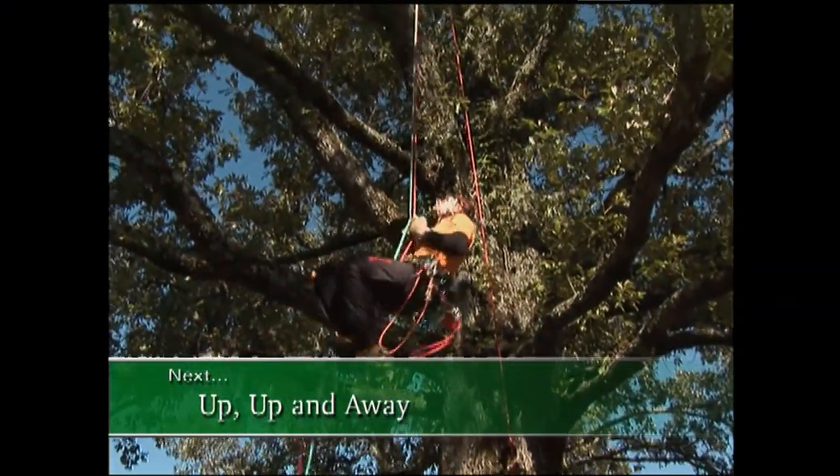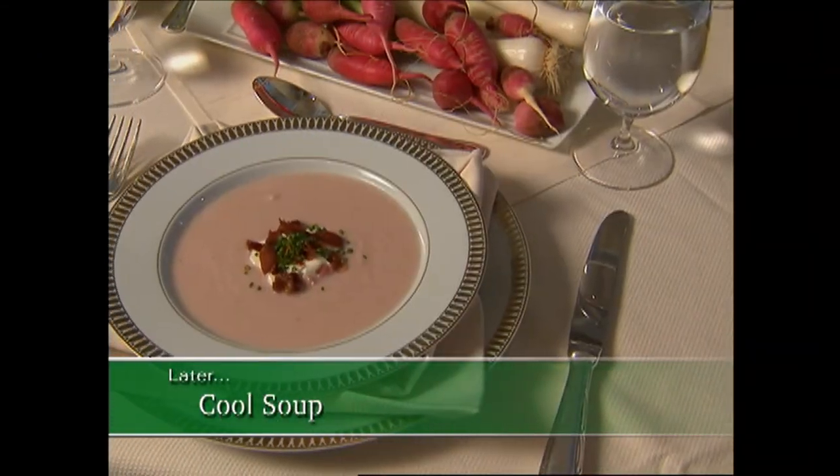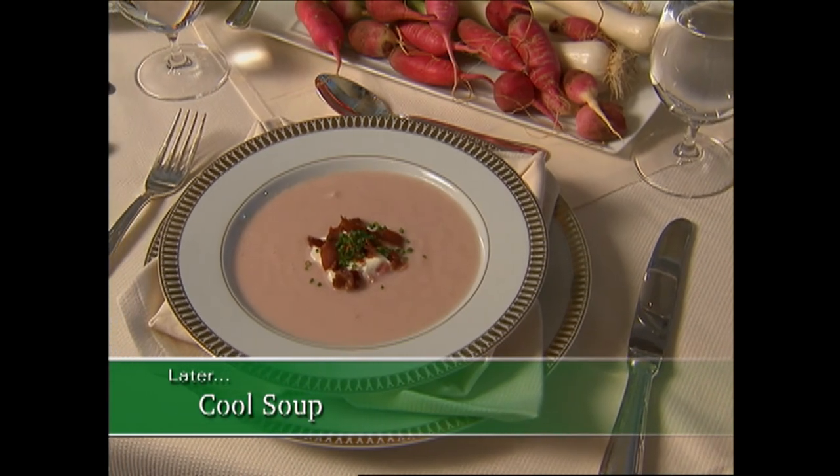Up next, high-flying adventure at the Garden Home Retreat with a professional arborist. And a little later, we'll get inspired by a fresh garden recipe. Stay with us.